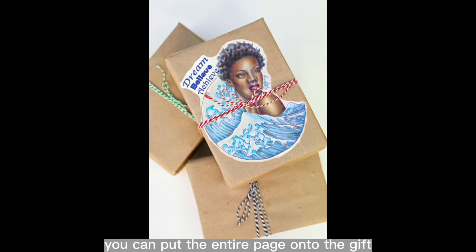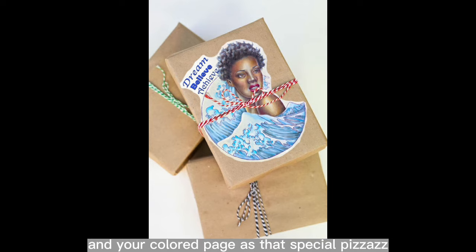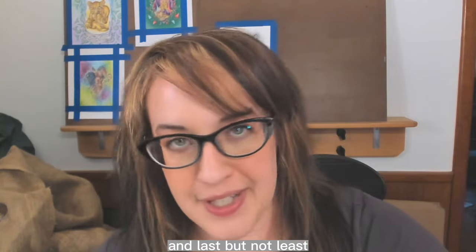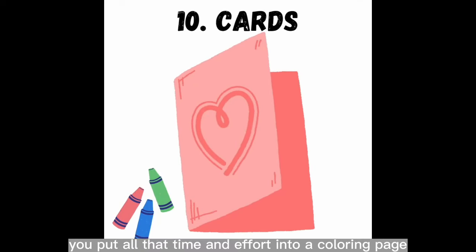You can put the entire page onto the gift, or cut out the most dynamic part of the page and tape it on. Brown craft paper is hardy enough to serve as wrapping paper, and your colored page adds that special pizzazz.